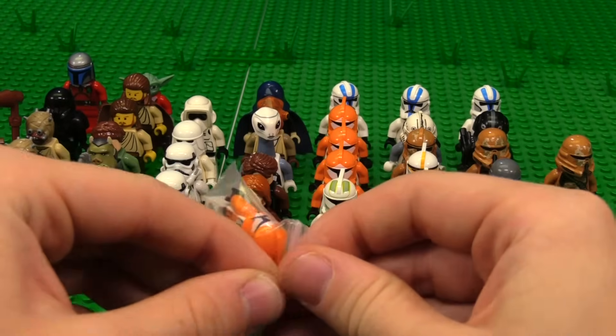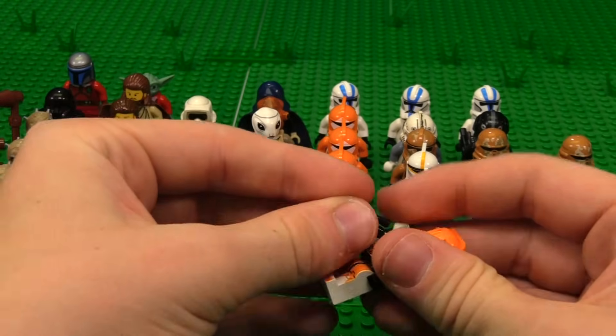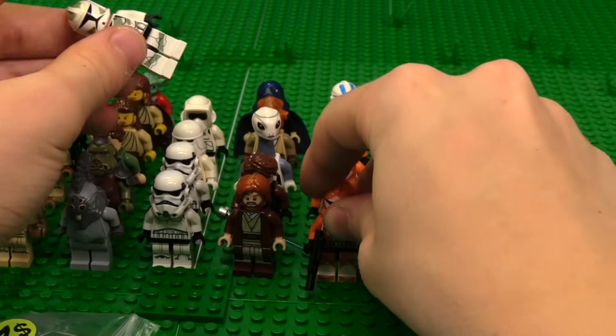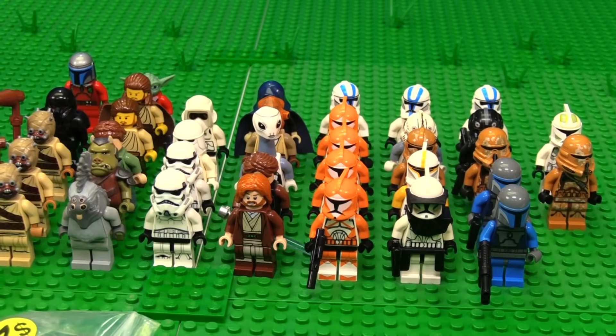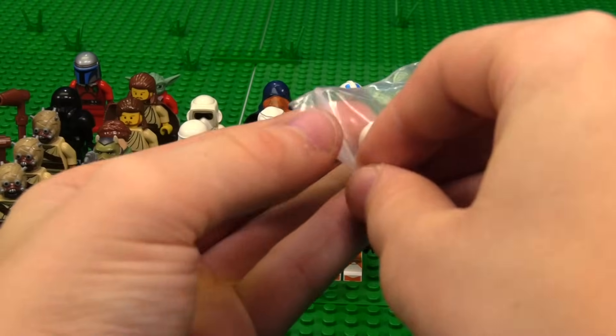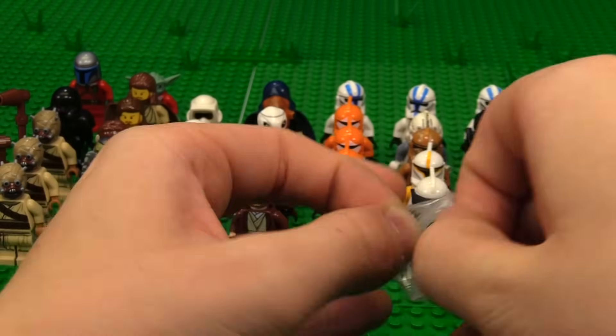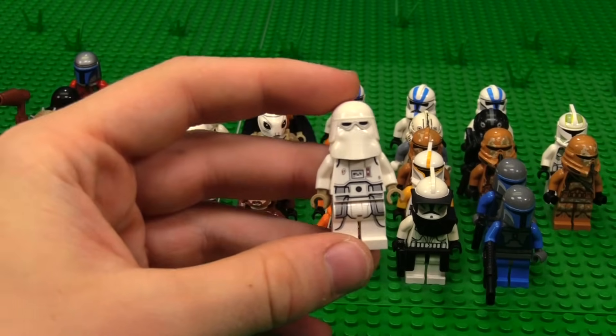Got another one of these bad boys — I'm going to move the Horn Company Trooper. These are Bomb Squad Troopers, so no wonder nobody wants them. But take what you can get — two bucks? You bet. We got another one of these guys. Any Star Wars figures for a buck, you have to cop, because that's just too good of a deal.